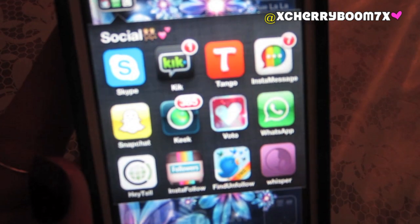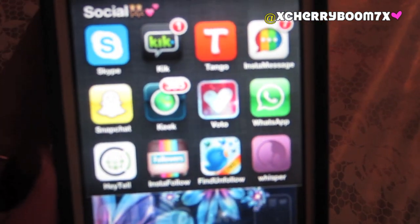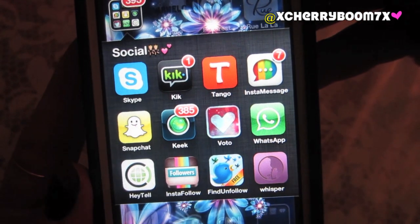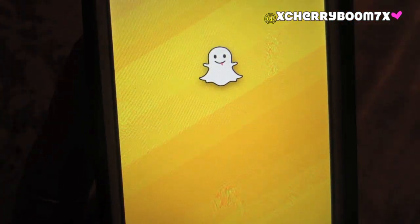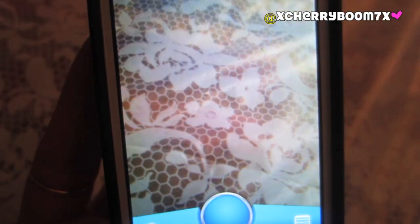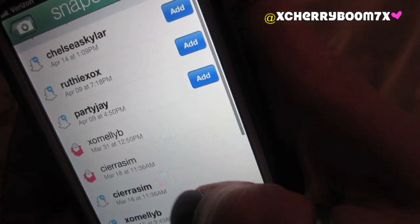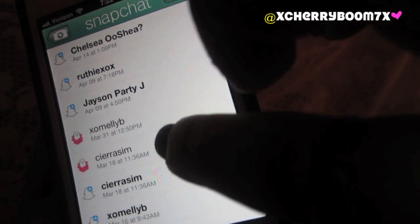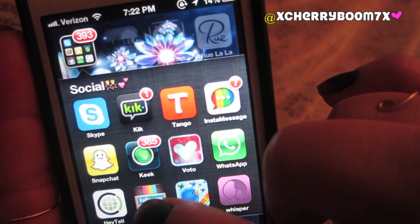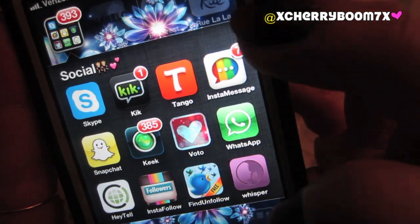Then I have my Social folder for social networking. We have Skype, which is obviously amazing. Kik — I always respond eventually. InstaMessage — I'll respond to you if you want to message me on there. Snapchat, which I don't really use, but you can Snapchat me if you want. I don't really know what the point is — I don't desire to send people pictures of me literally eating cereal or whatever. Keek — I only downloaded it to watch other people's Keek. Maybe I'll post eventually. My username is CherryBoom7x, same as my YouTube name.